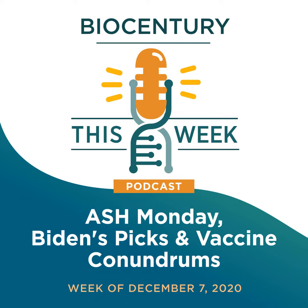Welcome to BioCentury This Week. I'm Jeff Cranmer, Executive Editor of BioCentury, and I'm joined by Yvonne Fishburne, Editor-in-Chief; Steve Osden, Washington Editor; and Lauren Martz, who covers translation and clinical development.